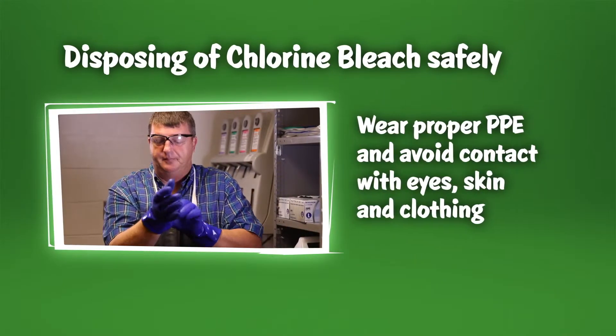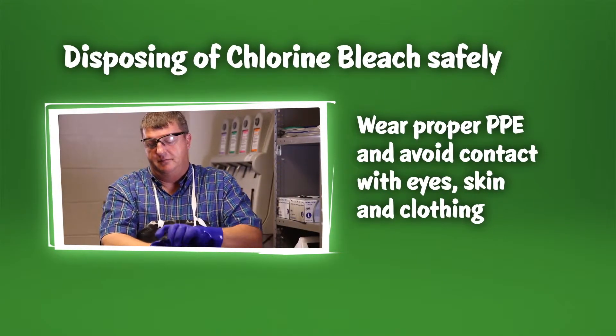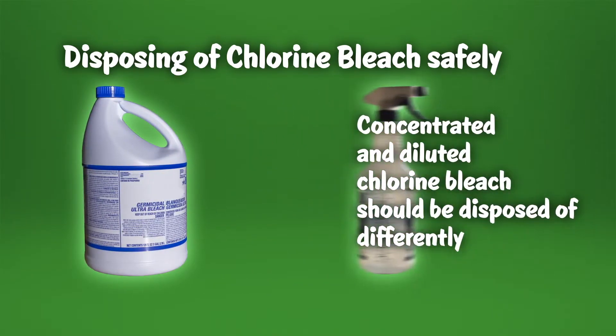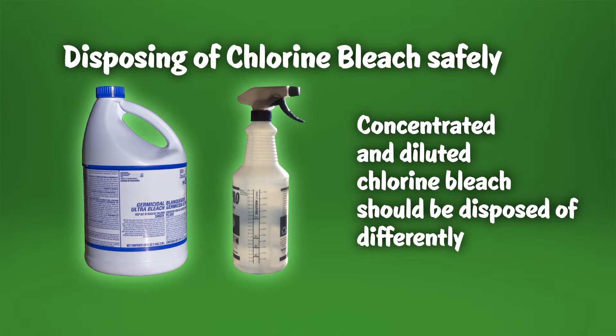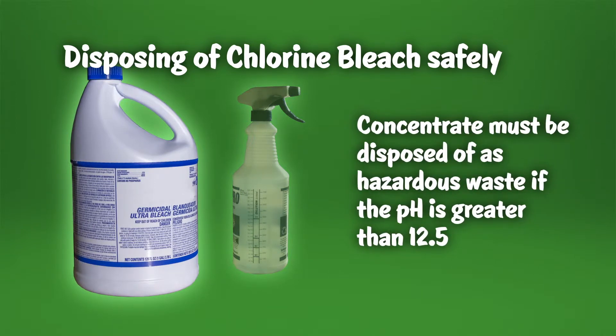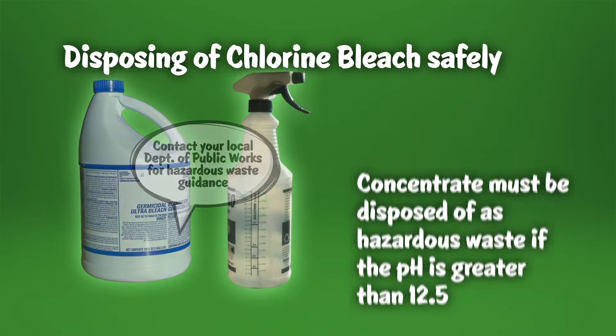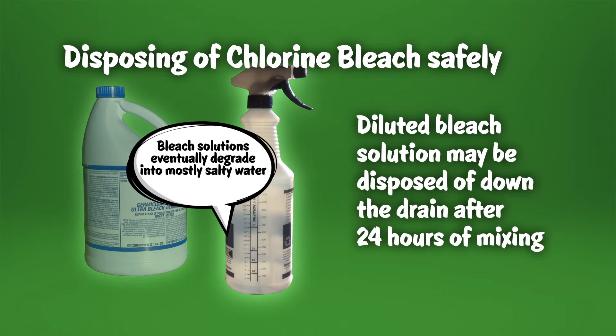When disposing of chlorine bleach, wear the appropriate personal protective equipment. Under some circumstances, and depending on your state's requirements, concentrated chlorine bleach and diluted bleach solution should be disposed of differently. Manufacturers' chlorine bleach products, if unusable, must be disposed of as hazardous waste if the pH of the product is greater than 12.5. Chlorine bleach solutions, because they have been diluted, can be disposed of down the drain after 24 hours of mixing.